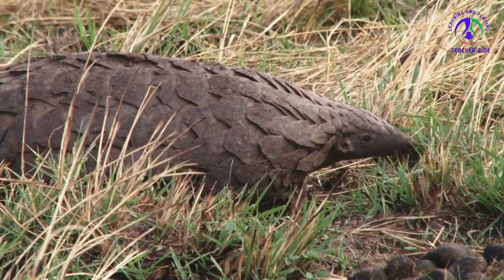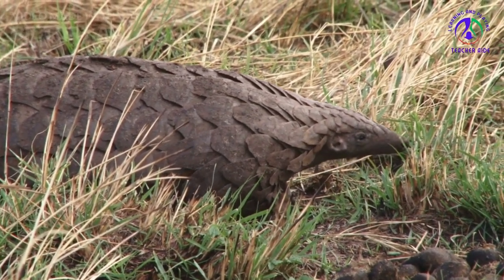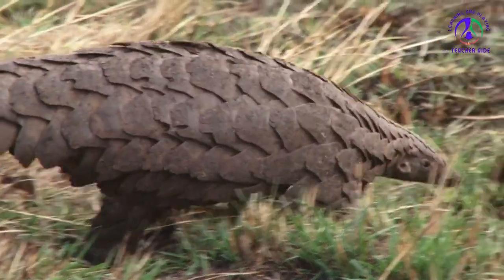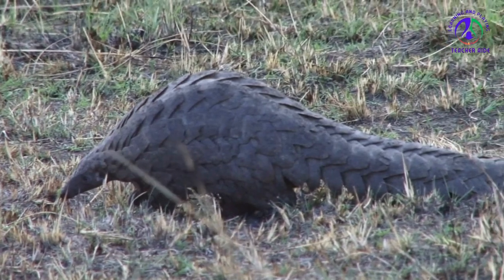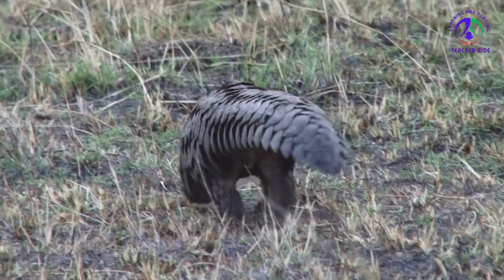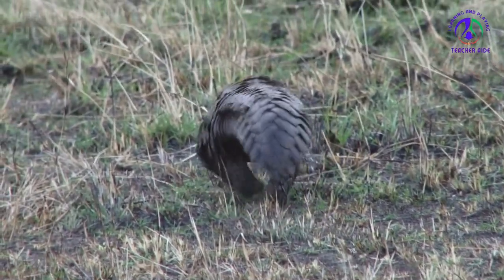As its name implies, the giant ground pangolin is the largest of the eight pangolin species, stretching more than four feet long. And like all pangolins, Smutsia gigantea is covered in protective scales over much of its body, making it look like a walking pinecone.